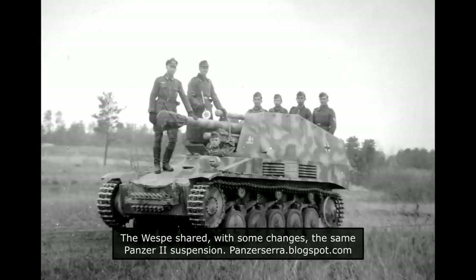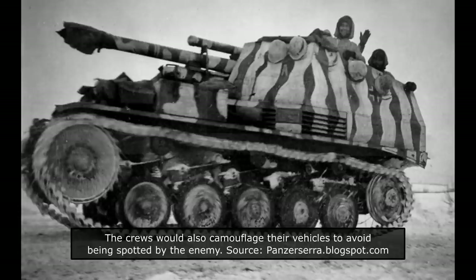The name Vespa was officially discontinued after February 1944. For the production of the Vespa, FAMO (Fahrzeug und Motorenwerke GmbH), located in Breslau, and Ursus, from Warsaw, were chosen. FAMO was already involved in Panzer II and Marder II production, so it possessed the production capabilities necessary for the new project.